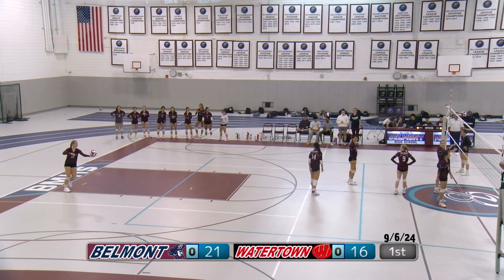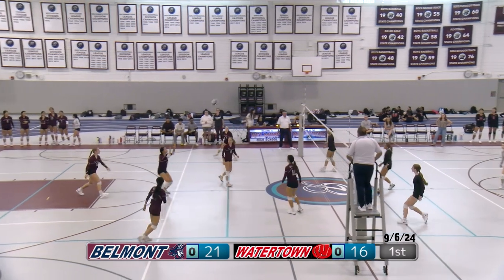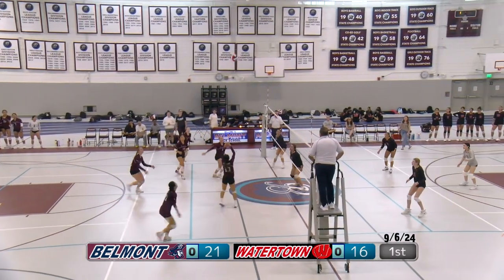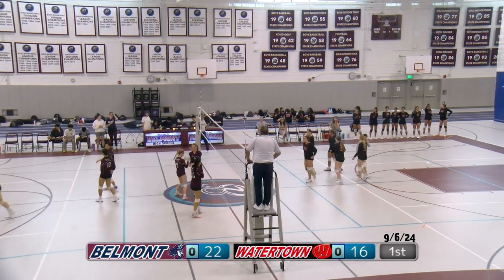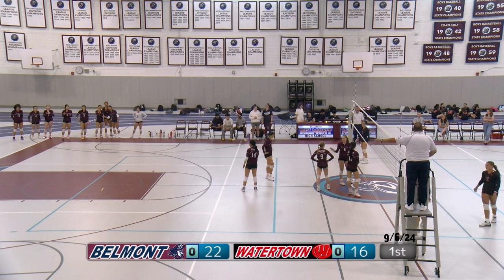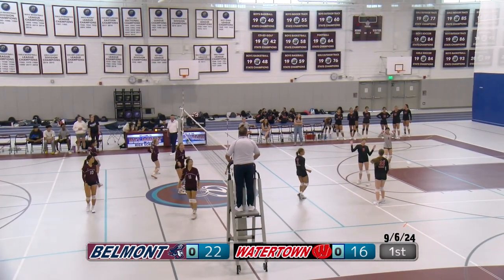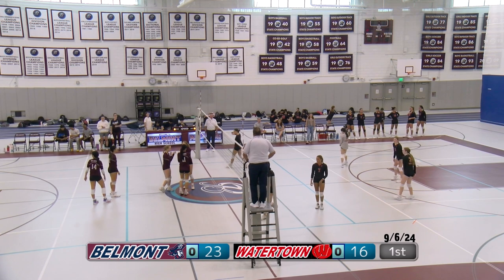Number 12 Katya serving for Belmont. Watertown gets it up but is unable to capitalize — frees it over for Belmont. A strong hit by June. Another free ball from Watertown; a right side hit. Watertown unable to get it back. Score is 22 to 16 — another serve for Belmont, three more points to win this set. A good serve in the back of the court. Watertown thought it was out, called it, didn't go for it — and the refs called it in.